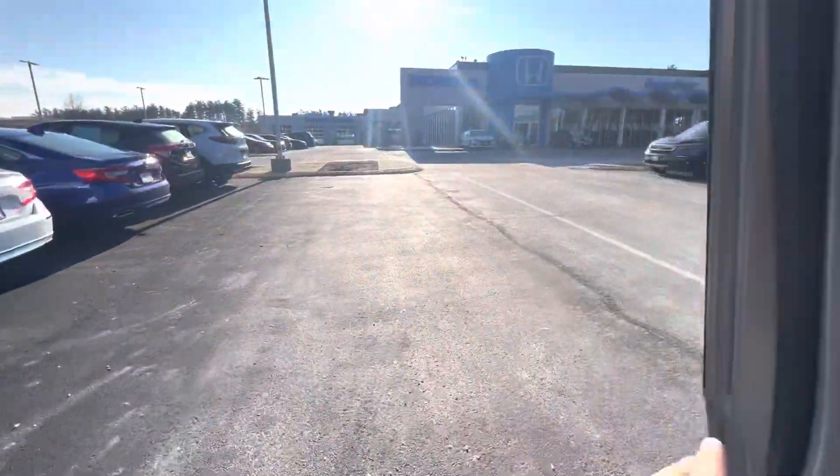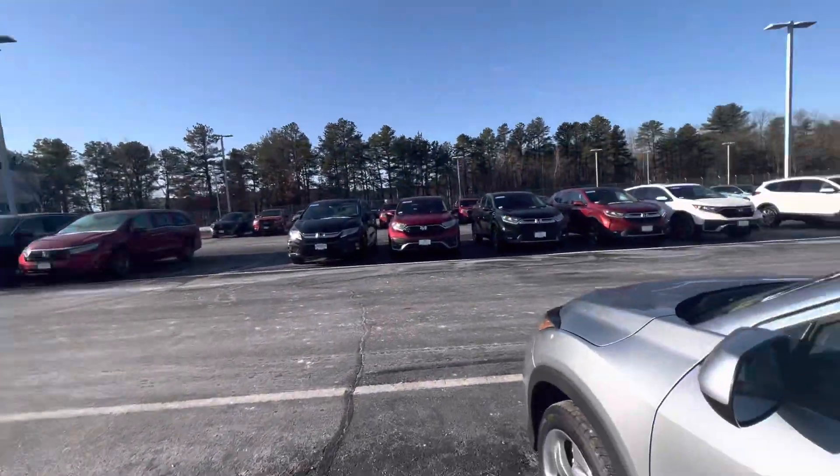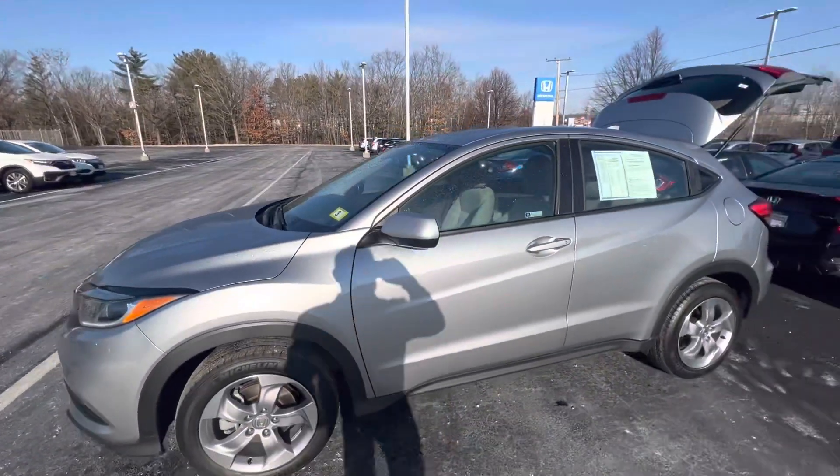I'd love to show you this in person. My number is 603-930-6662. Looking forward to seeing you!